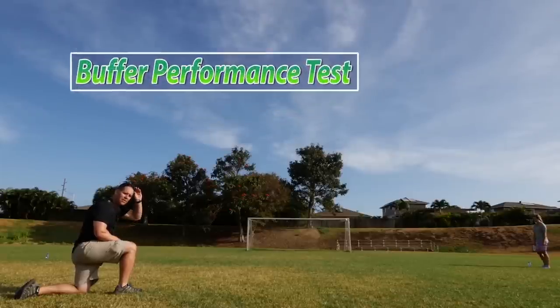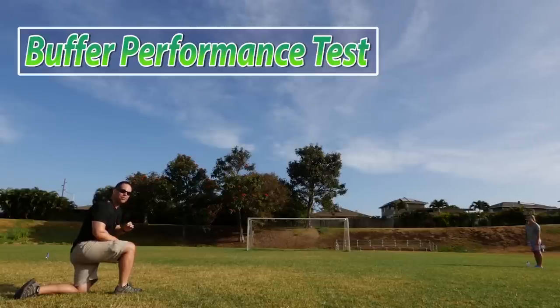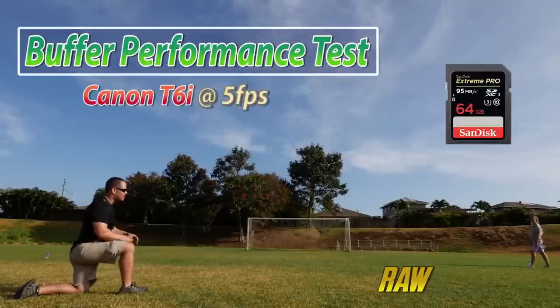A camera's buffer performance is basically how long it can shoot at its maximum frames per second before it starts to slow down writing to the memory card. Both cameras are rated to 5 frames per second. We're going to do the test both with RAW and JPEG and listen to hear when this effect happens.